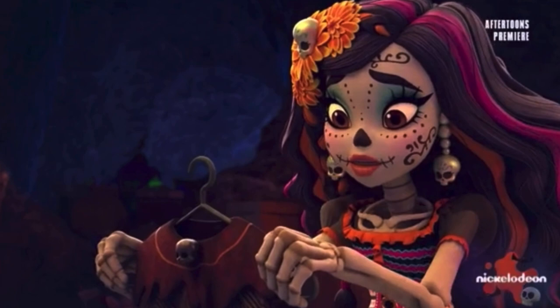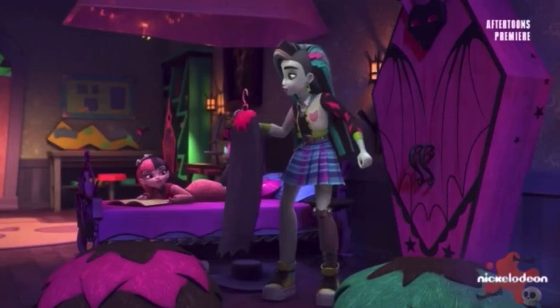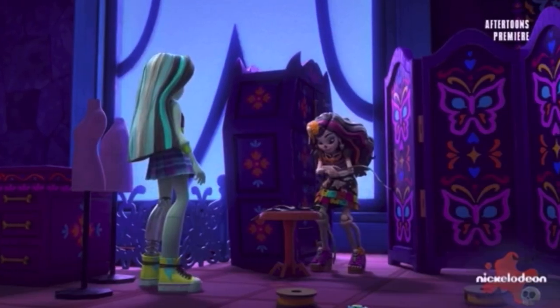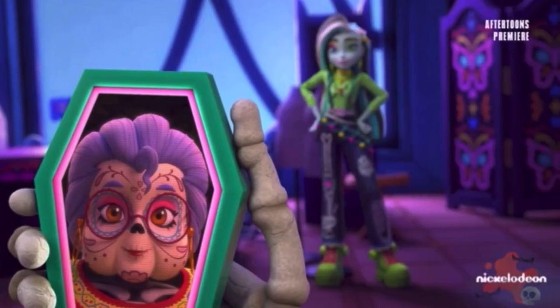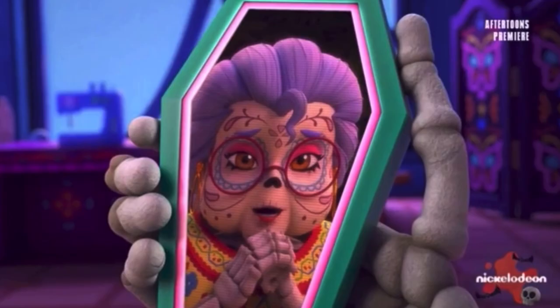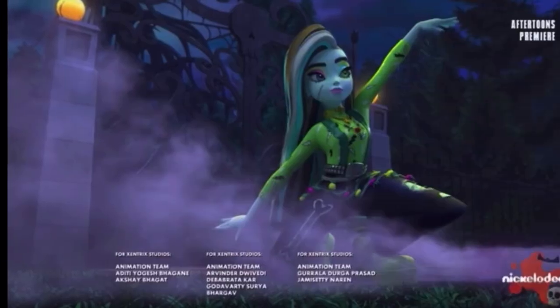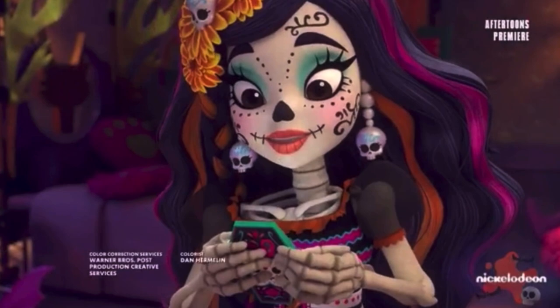Skelita gets Frankie to help gather materials from other students, and using the charred bits she creates her own original design — a really cute completed outfit that Frankie models. At the very end, Skelita video-calls her grandmother and apologizes for not recreating her design faithfully, but her grandma says it's more important to come into your own as a designer; by doing that you still carry on the family legacy. It's a very cute moment. Skelita uploads the photoshoot pictures to the contest — hopefully she'll win.